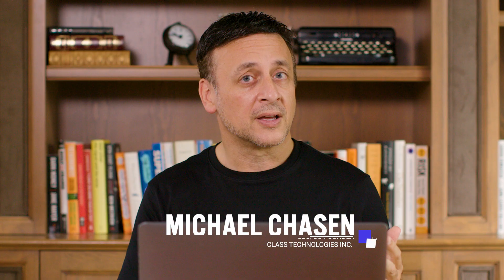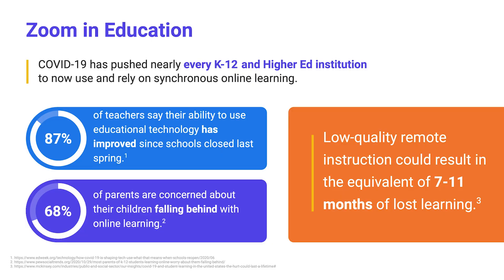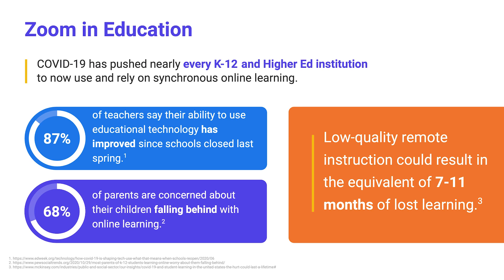My name is Michael Chasen. I'm the father of three kids who are all now logging into school from home. The COVID-19 pandemic has really pushed almost every single K-12 and higher ed institution to start using synchronous online learning, but nonetheless, there are some challenges to using Zoom to bring your classes online.